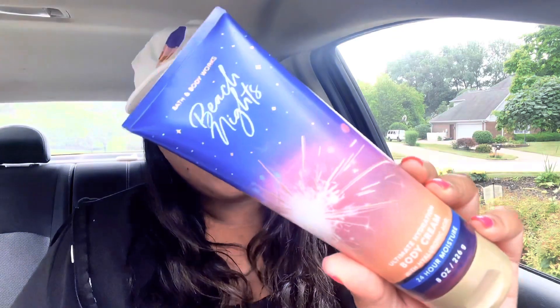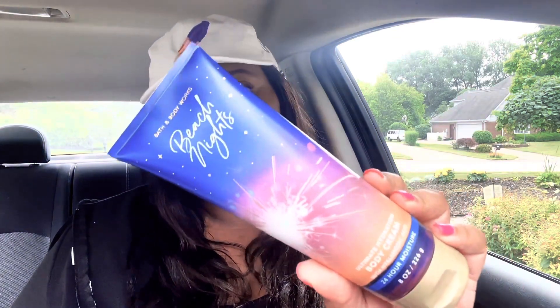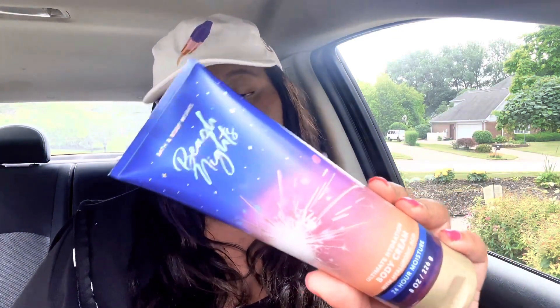Hopefully once I burn the black cherry seltzer I'll still feel the same way about it. I showed you guys yesterday that I accidentally picked up a joy sugared snickerdoodle body cream and I already have a lotion, so I didn't want a duplicate. I picked up a body cream in beach night instead. So those three were my exchange items and I'm very happy with those.